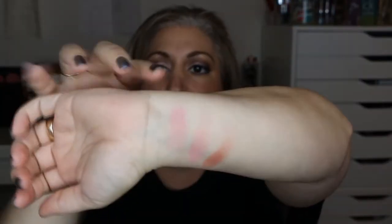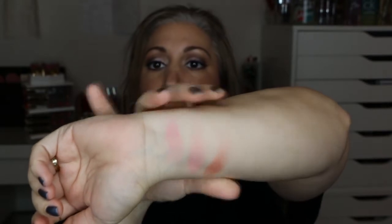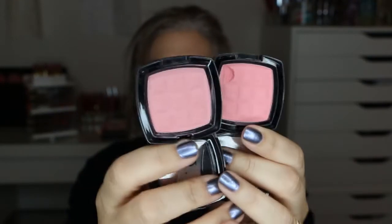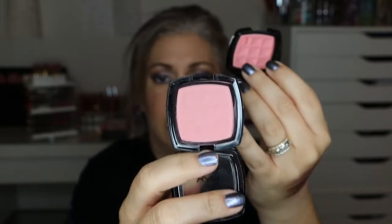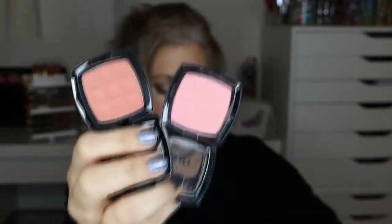The next things were the blushes — all NYX blushes in Peach, Natural, and Mocha. The peach and the natural were very similar, so I only need one of them. I'm getting rid of the Peach — it has a little bit of a dent in it — and I'm keeping the Natural and the Mocha. So keeping these two and getting rid of the Peach.